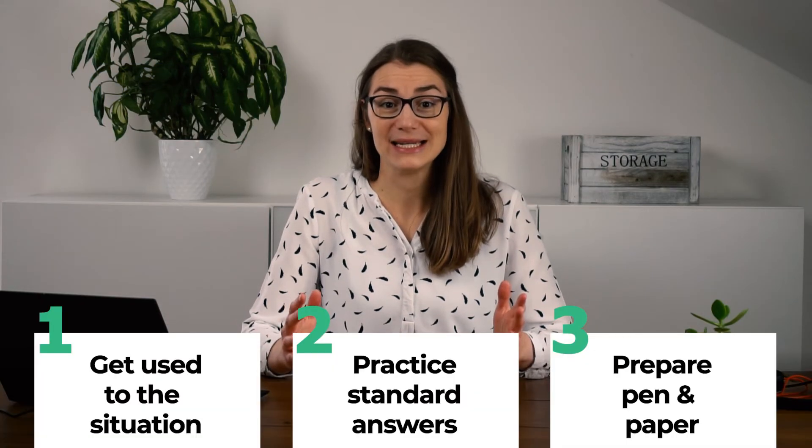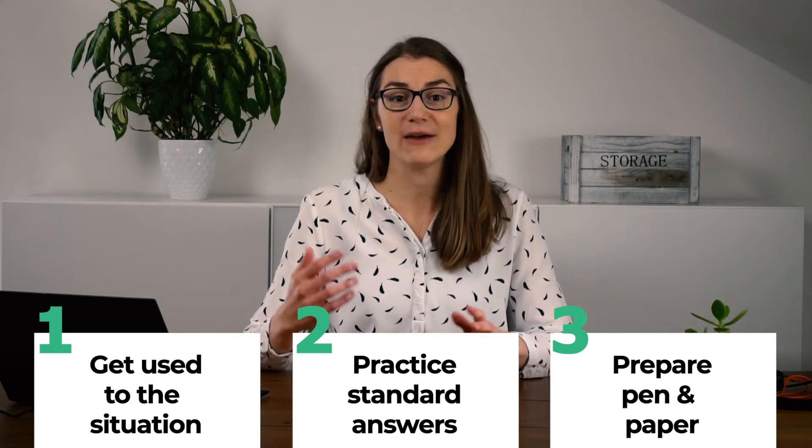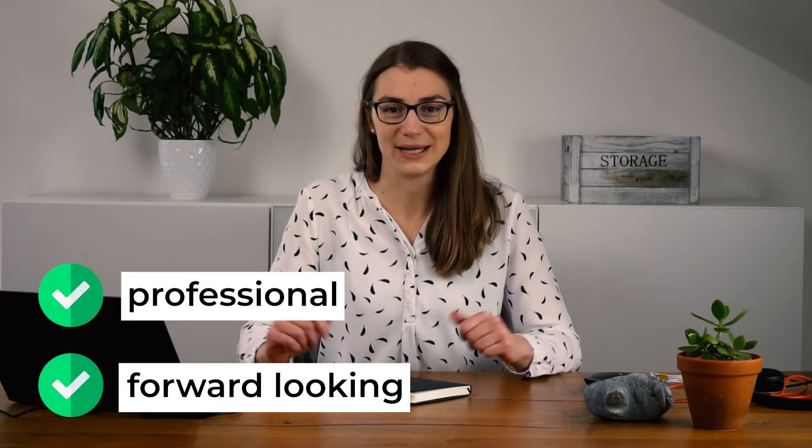Further, prepare a pen and paper close at hand. It might be the case that you have to do a case study where you are allowed to use pen and paper. If you didn't prepare, you would need to stand up and get it during the meeting, which might not be ideal. Having both prepared makes you come across as professional and forward-looking.